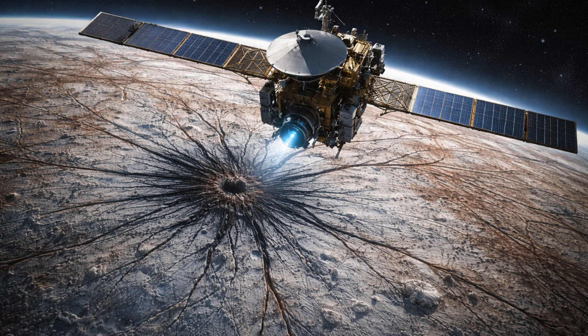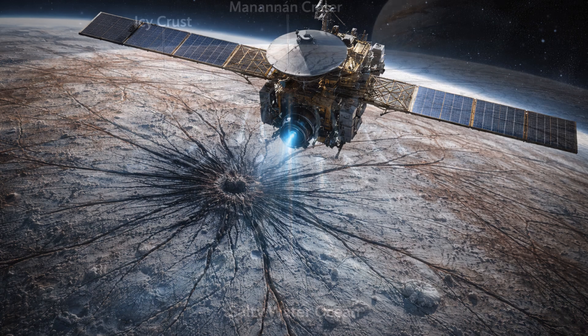Co-author of the study, Elodie Lesage of the Planetary Science Institute, said this spider-like feature might have formed through the eruption of melted brines following the Mananen impact. This discovery can reveal what the subsurface was like at the time of the impact, informing us on subsurface properties and brine composition at that time.